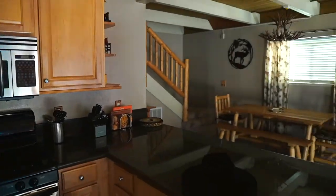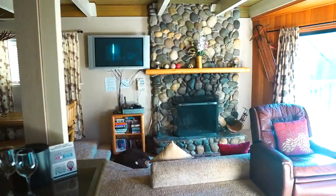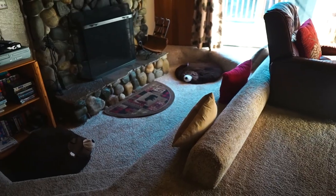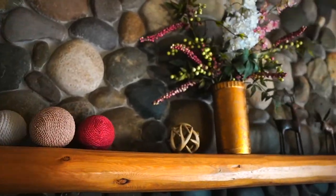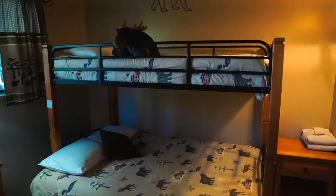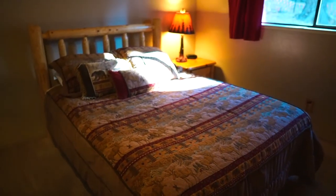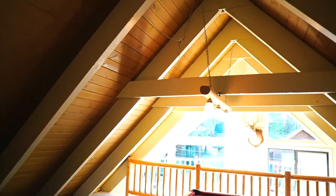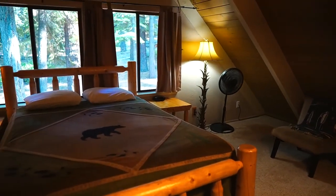For the first leg of our trip, we were hosted by Tahoe Accommodations, which is a company that has hundreds of vacation rentals to choose from around Lake Tahoe — here in South Lake Tahoe and all around the lake. You can find affordable cabins, comfortable family homes, and exquisite executive retreats. They really have everything, and it's perfect if you're traveling with your family or with a group of friends, like we were.